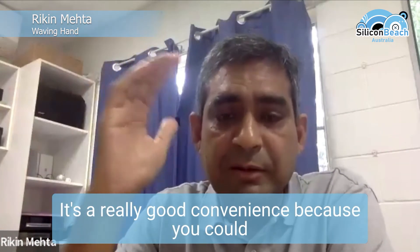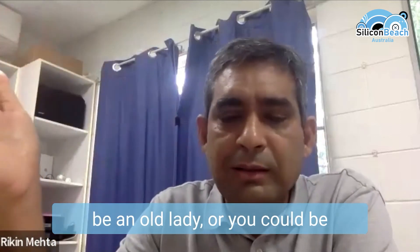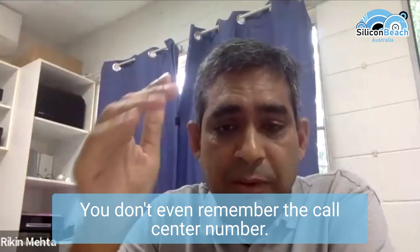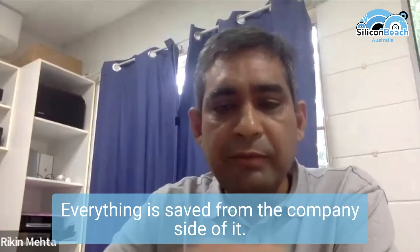From a client side of it, it's a really good convenience, because you could be an old lady, or you could be in a situation where you can't remember your membership number — or forget about that, you don't even remember the call center number, you normally google it. Everything is saved.